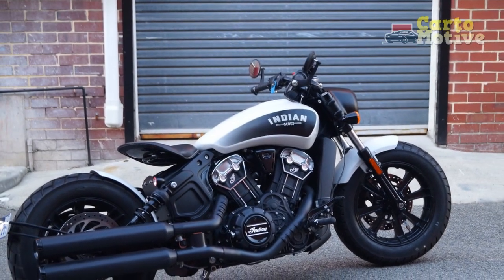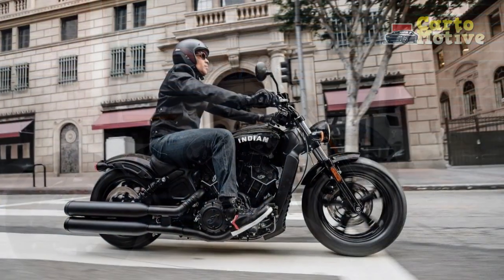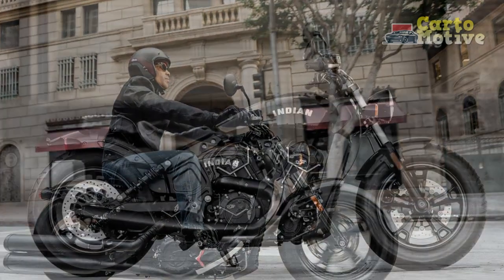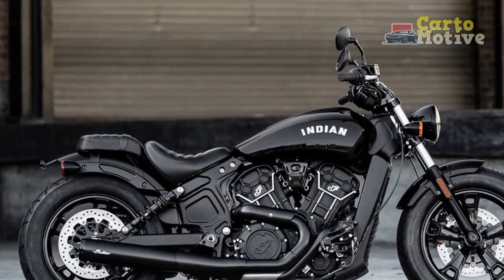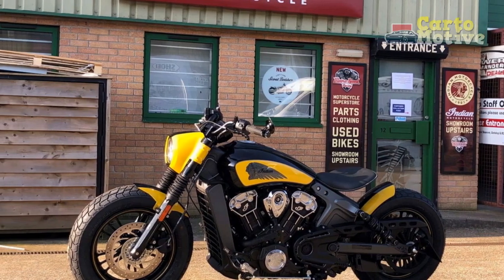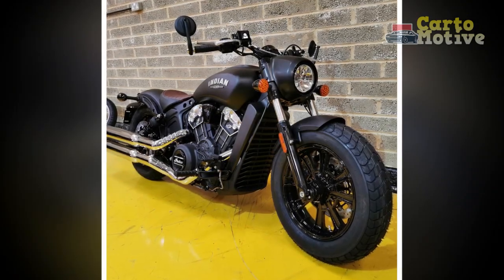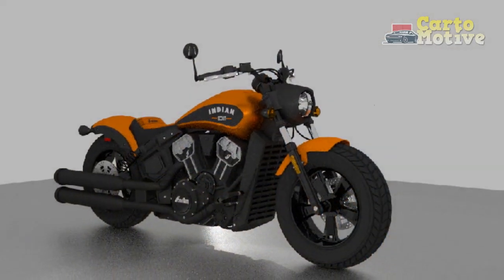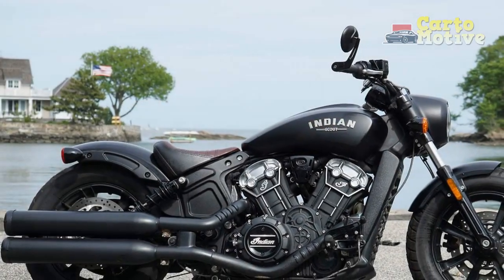Riding Performance: The riding performance of the Indian Scout Bobber is a key aspect that draws riders to this motorcycle, offering a combination of power, handling, and comfort for various riding scenarios. 1. Power and Acceleration: Equipped with a potent 1,133cc V-twin engine generating 100 horsepower and 72 lb-ft of torque, it provides impressive acceleration suitable for both city commuting and highway cruising. The engine delivers smooth and linear power delivery, ensuring a thrilling ride with responsive throttle control.